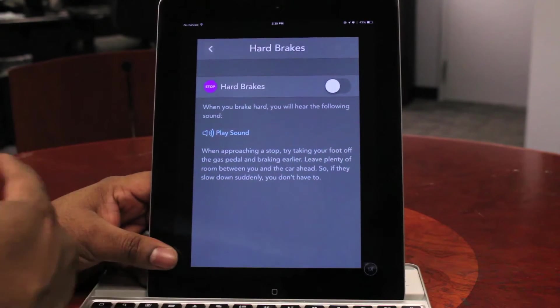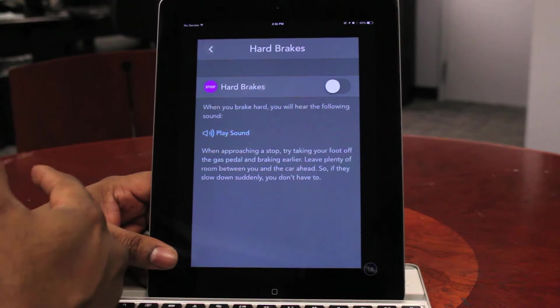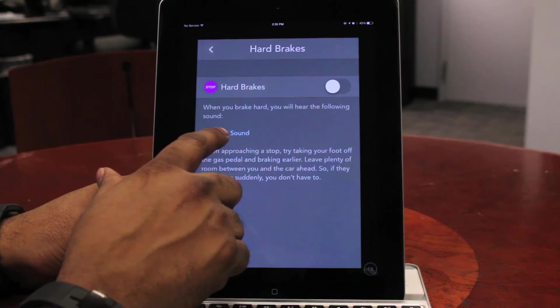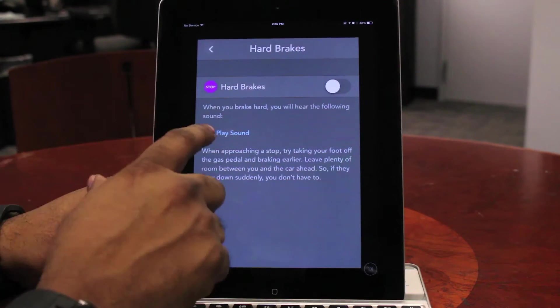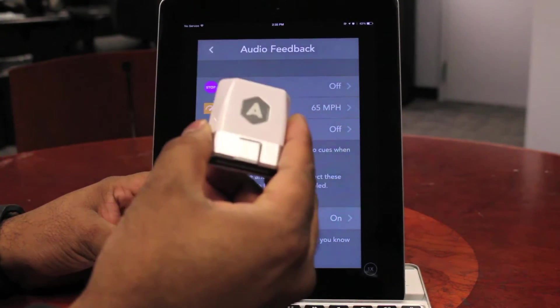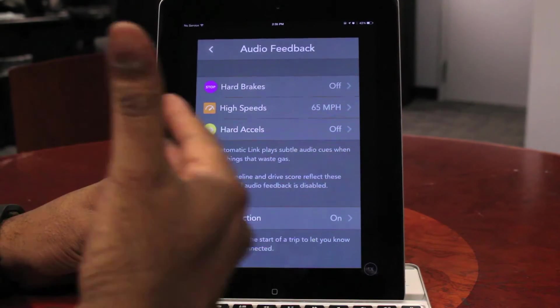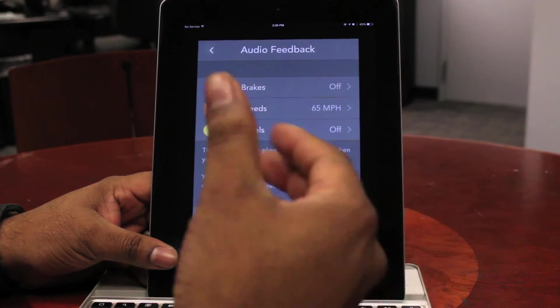And for hard brakes — I have teenagers, and one of the things I've had to teach them is when to start braking so they're not coming up to three feet in front of the crosswalk trying to brake right before it. You can turn that on as well and it's going to play that sound every time they hard brake. So it is not only something that gives you feedback about the state of your car, it is also a coach for your young drivers when you turn on the License Plus feature.